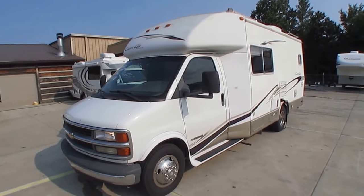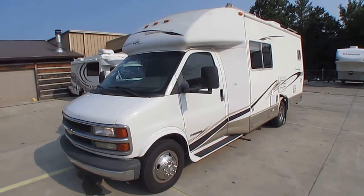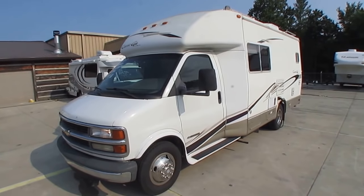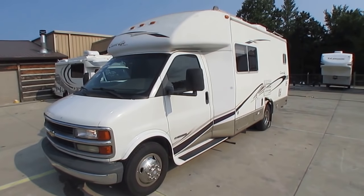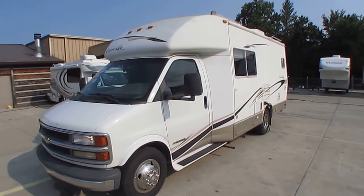Good afternoon folks. Big Bo here with another great and rare Class B Plus Motorhome from Parkway RV Center. Hadn't had one of these in a while. This is a 2001 Carrygo built by Carriage — high-end little motorhome. This is model number 2310.